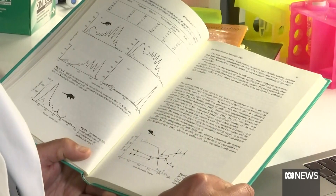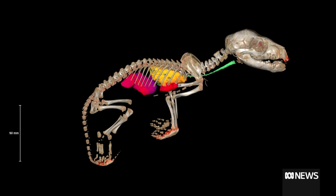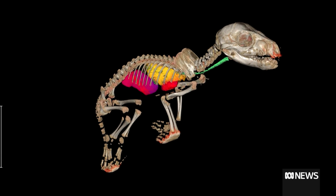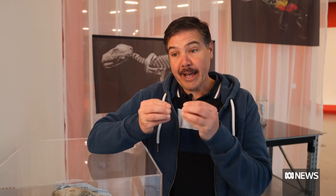Two years in, Professor Pask and his team are already seeing promising results. One of the greatest spin-off technologies we've developed so far is this ability to create a marsupial biobank. Through the thylacine de-extinction work, we were able to develop marsupial stem cells — a way of manipulating marsupial cells to form a cell that can basically make a whole other living animal.